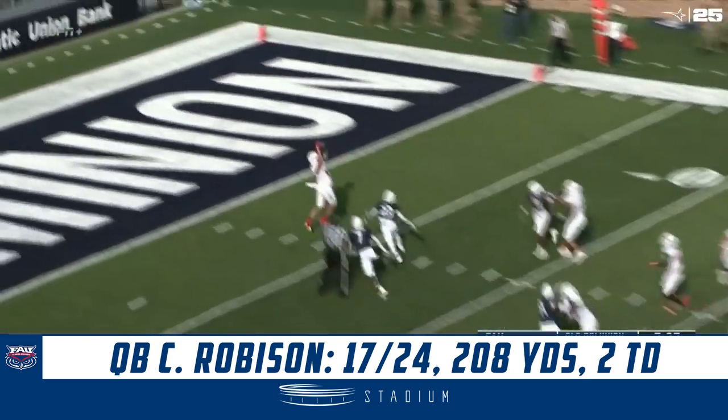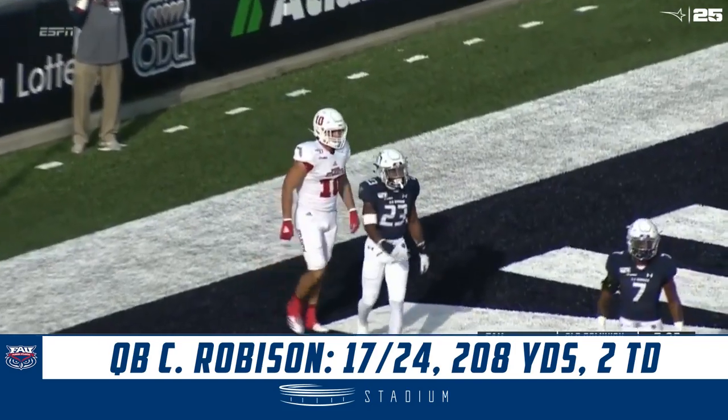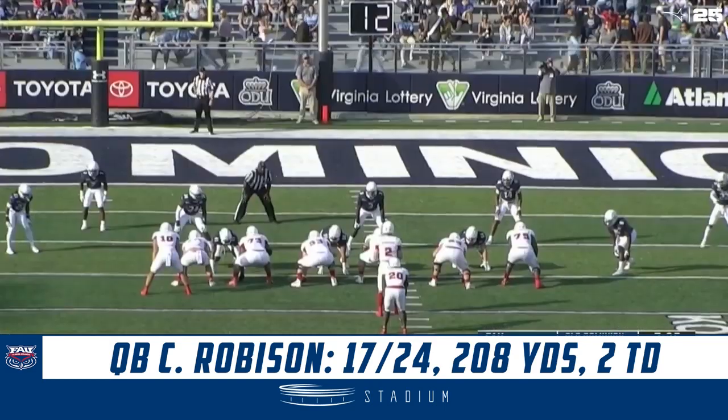Trying to get on the board first. Play action pass — open. Bryant's touchdown for Raines, his fifth of the year. John Raines, and a nice play fake from Robeson. And bingo, FAU takes an early lead.